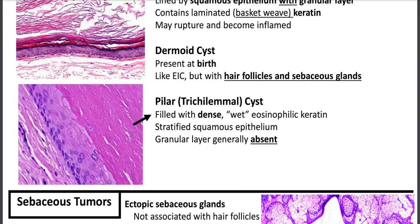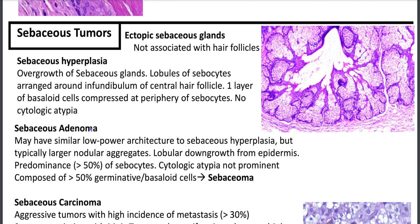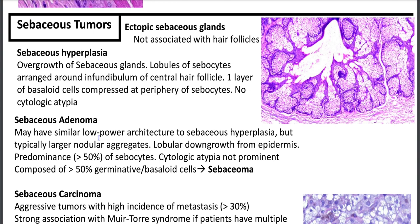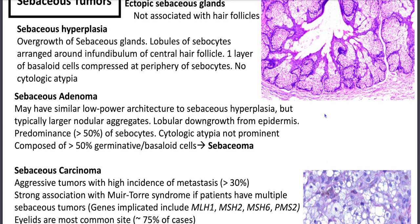Sebaceous tumors: you can have ectopic sebaceous glands not associated with hair follicles. Sebaceous hyperplasia is overgrowth of sebaceous glands — you'll have lobules of sebocytes arranged around the infundibulum of a central hair follicle, one layer of basaloid cells compressed at the periphery, and no cytologic atypia or mitoses. Sebaceous adenoma on low power looks like sebaceous hyperplasia but has a typically larger nodular aggregate with lobular downgrowth from epidermis and greater than 50% sebocytes. If greater than 50% are basaloid or germinative cells, it's called a sebaceoma.